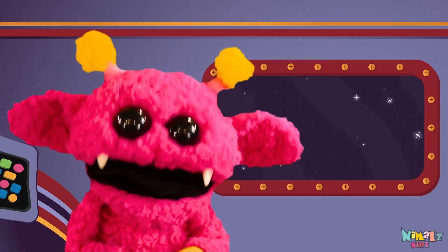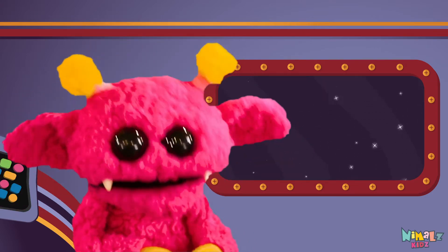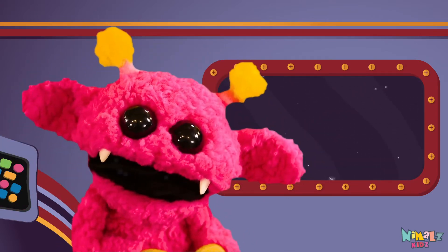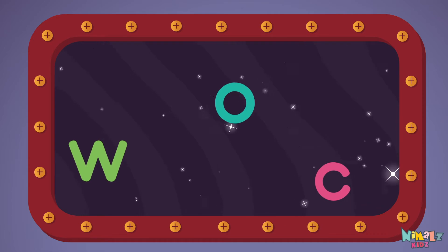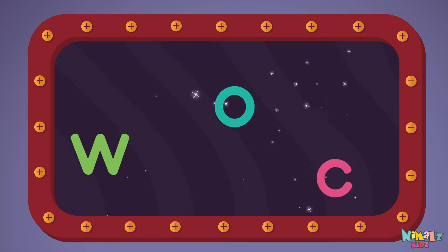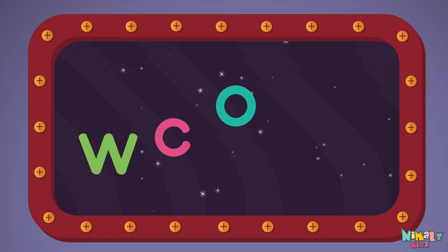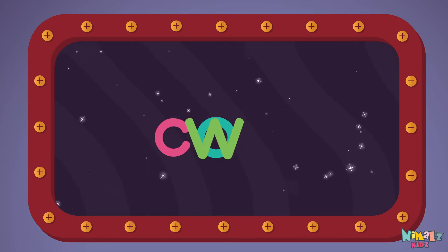Next let's stir those letters and really, really mix it. Now it's up to you to see if you can fix it. Can you put the letters in order? Which letter comes first? C-O-W — cow!